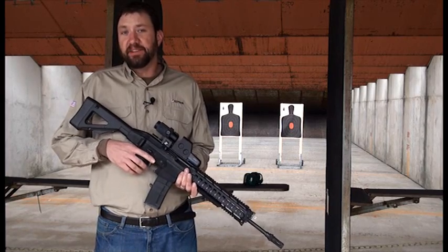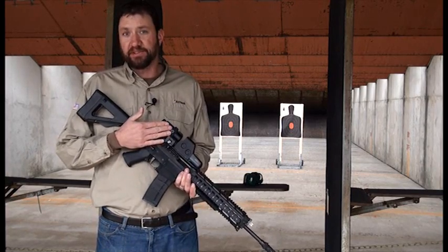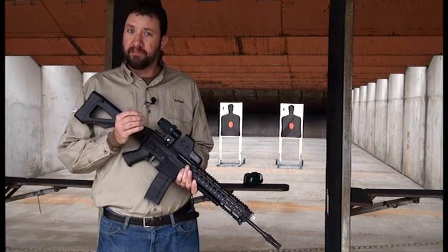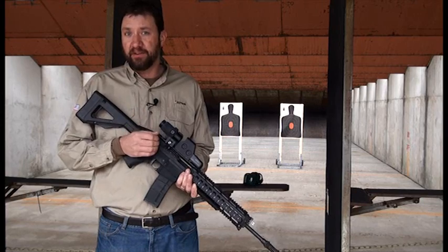The HWS is also the ideal sight to use with magnification. It's powered by a laser diode as opposed to an LED, so we're able to maintain that small, crisp, accurate aiming dot.